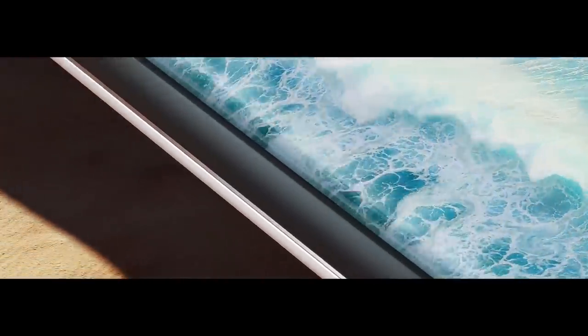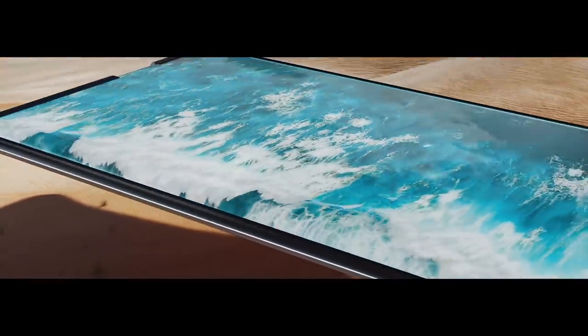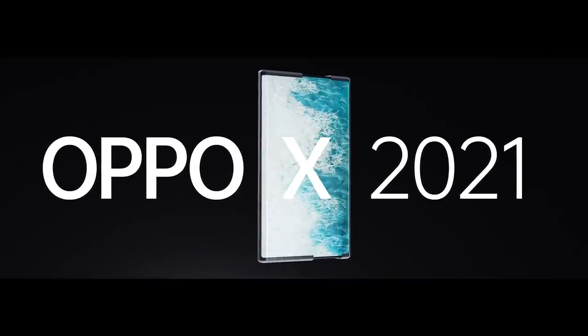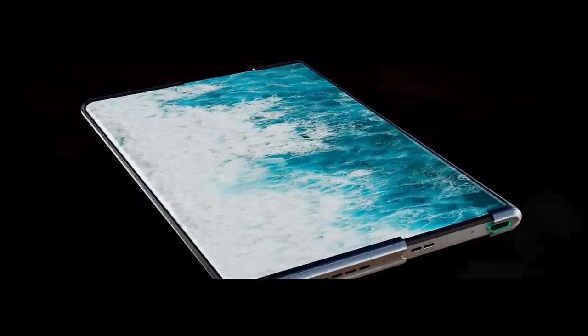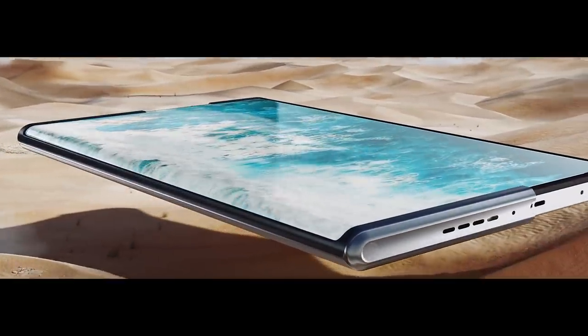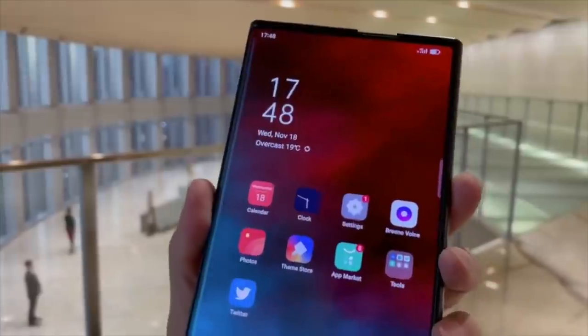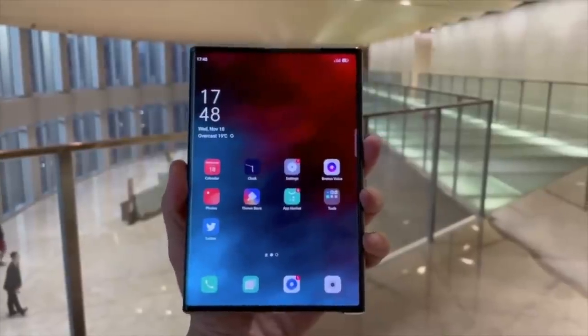Thanks to this tech, imagine 10 years down the line your smartphone has the ability to transform into a full-size tablet, and with a keyboard it can completely replace a laptop. You could play console quality games on it — the possibilities are endless. 10 years down the line something like this could replace your smartphone, your tablet, and your laptop all in one device.